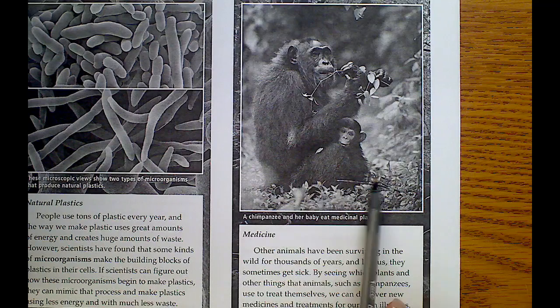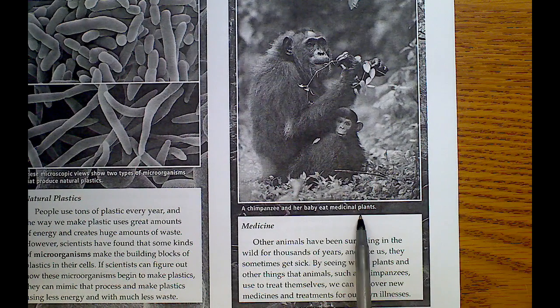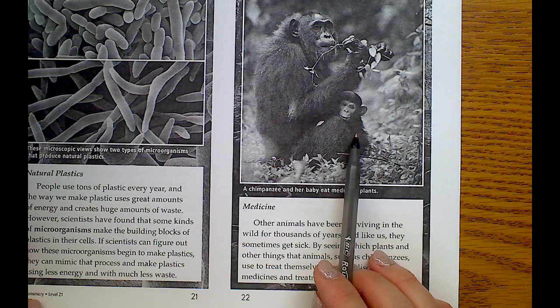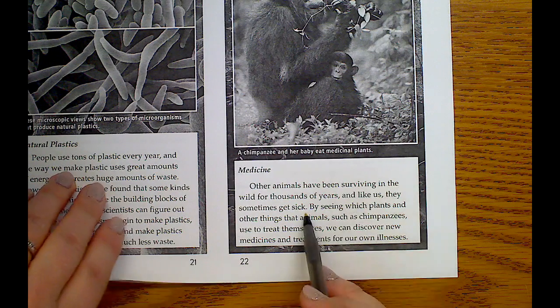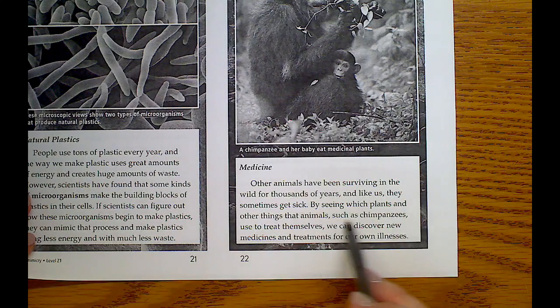This shows a mama chimpanzee and her baby eating medicinal plants — so there are plants that serve as medicine. Maybe she has an upset stomach or isn't feeling well. Other animals have been surviving in the wild for thousands of years, and like us, they sometimes get sick. By seeing which plants and other things animals such as chimpanzees use to treat themselves, we can discover new medicines and treatments for our own illnesses.